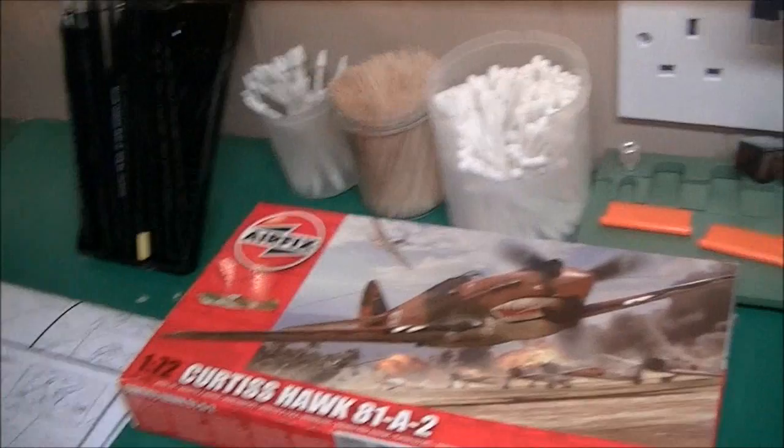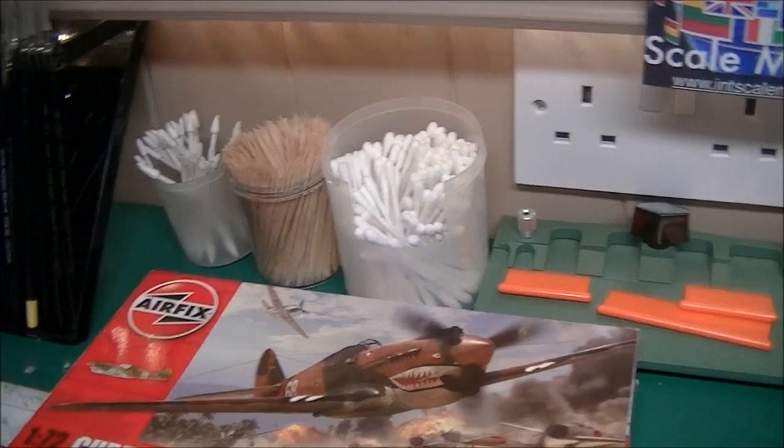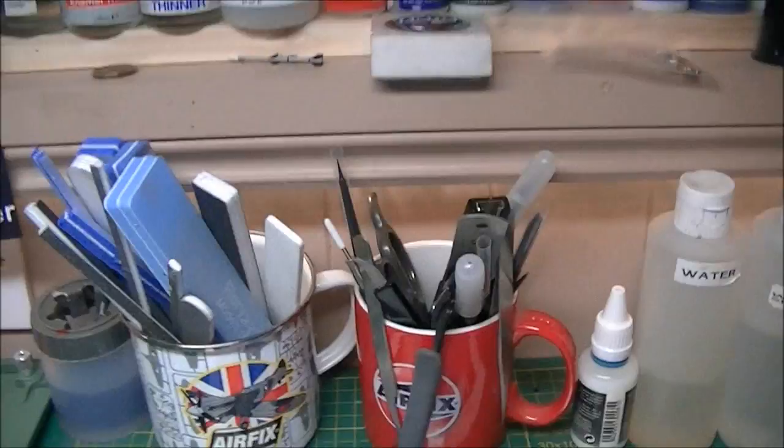Down below we've got the brushes. The third thing I wanted was plenty of storage drawers — I'll get to that in a second. Cotton buds, cocktail sticks, my photo-etch tool, sanding sticks, all my modelling tools used regularly — mostly Tamiya, a few Trumpeter in there. Water, masking tapes, all sorts.